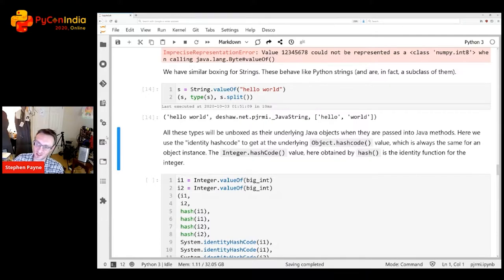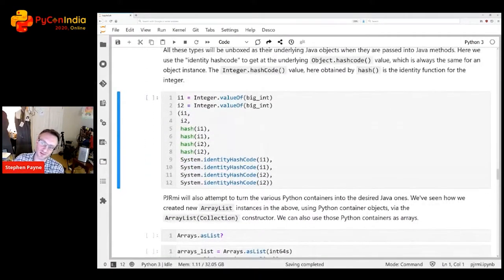Boxing is happening here: Java types are masquerading as regular Python types. We see the same with strings — if you get a string value it prints like a Python string, but its actual type is a special boxed type. That said, you can call split on it like any Python string because it inherits from the Python string type. When you pass boxed objects back to the Java side, PJRMI automatically unboxes them correctly.